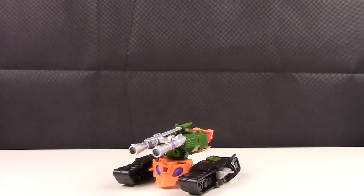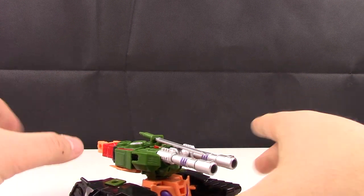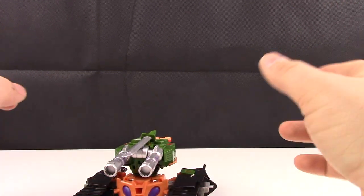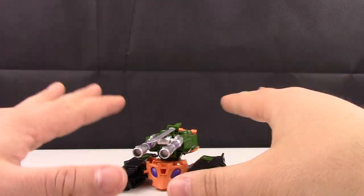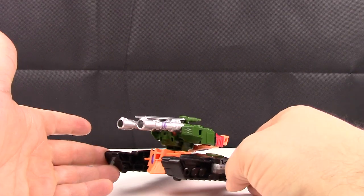Here we have Bludgeon in his tank mode out of his packaging, and overall he's actually pretty cool looking. I'm not a huge fan of R.I.D. — like I said, I haven't really seen much of it. The figures are only okay; they're more marketed towards a younger audience and not really an older collector like me. But overall it's a pretty interesting looking tank.